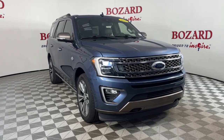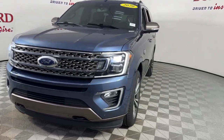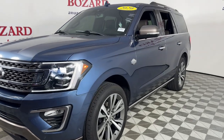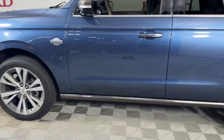Get acquainted with the 2020 Ford Expedition. With less than 80,000 miles on the odometer, this vehicle provides excellent value. Take a closer look at this upscale Expedition, the premium, full-size SUV that infuses every adventure with luxurious comfort and can-do confidence.